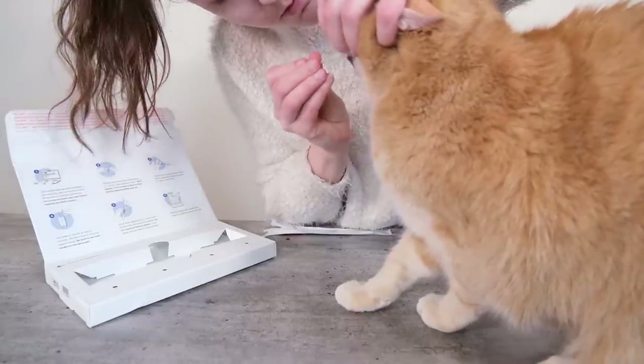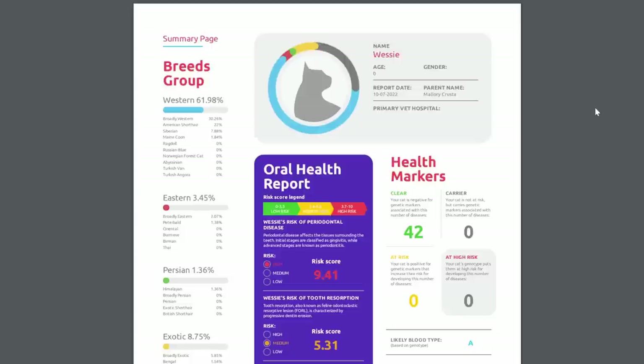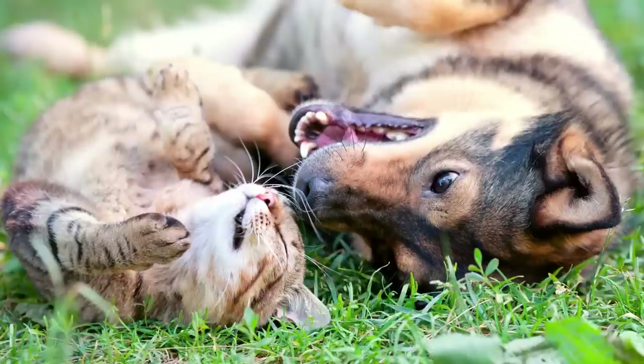Cat DNA testing is relatively new, and it's important to remember that we don't really have that much understanding of the feline genome. The information you get is coming from an emerging pool of data. The other thing to remember is that cats are not like dogs. Dogs have been selectively bred for thousands of years, and most dogs today are crosses of specific breeds. Not so with cats — they've been naturally bred, making their own choices. An estimated 95% of cats are what would be called in the dog world super mutts — just randomly bred cats.